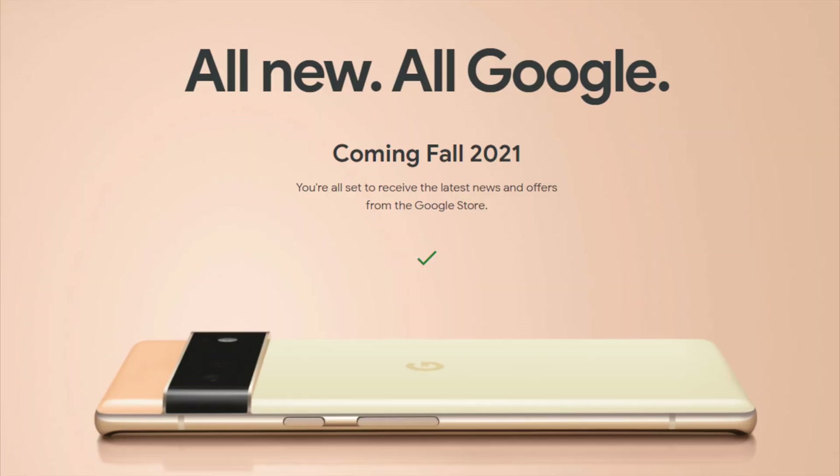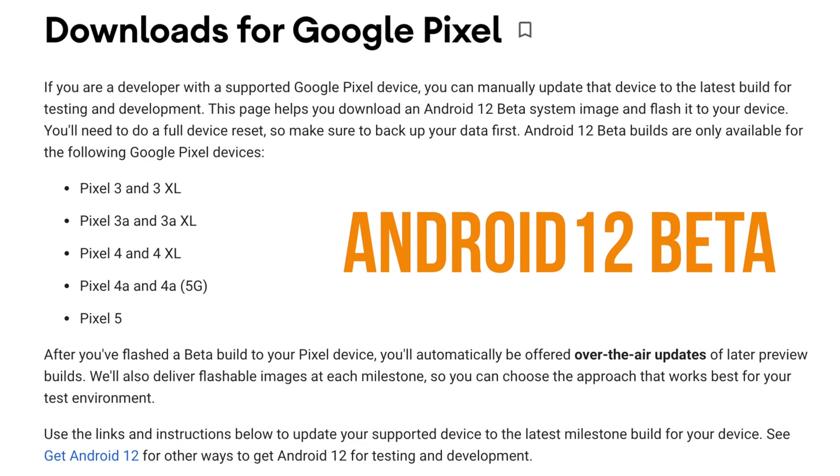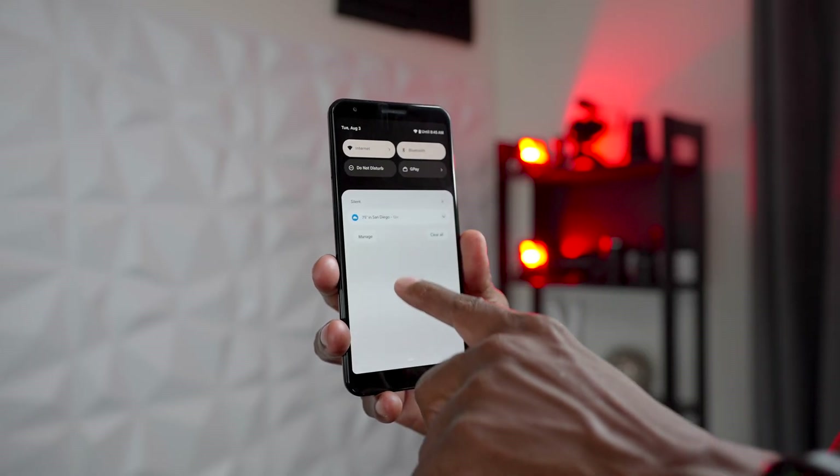Google is coming out with a new Pixel 6 and a Pixel 6 Pro, and in this video I'm going to show you guys what to expect when they come out this fall. When it comes to my personal experience with Google, I still own the 3 XL, which has been a great phone. Google allows their phones to get the first version of the newest updates, and if you find a hardware you like, your phone's going to last up to probably five years and be able to get current updates from Google.